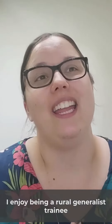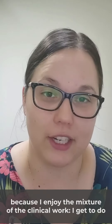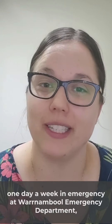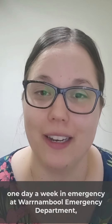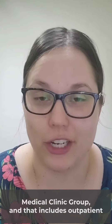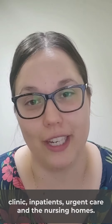I enjoy being a Rural Generalist trainee because I enjoy the mixture of the clinical work. I get to do one day a week in emergency at Mauna Bull Emergency Department, three days a week with the Terrain Medical Clinic group. And that includes our patient clinic, inpatients, urgent care and the nursing homes.